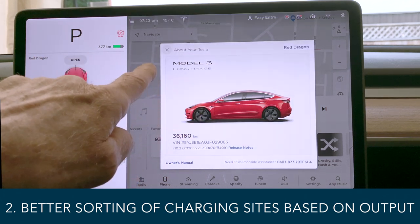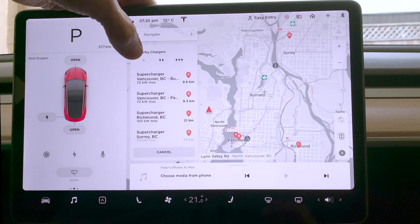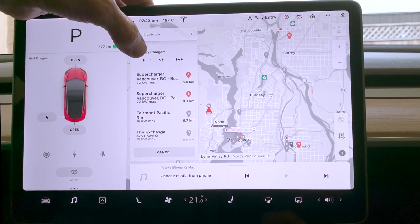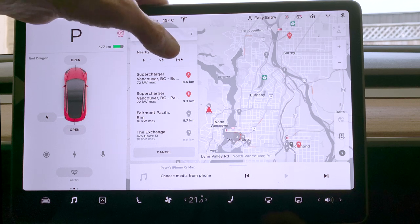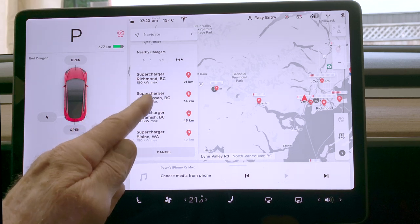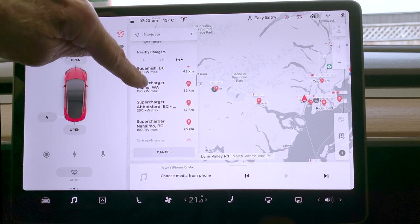Now let's look at nearby charging sites — that's what we haven't looked at yet. Tap on the map, tap on the chargers and you can now filter them. This gives you all of the chargers available, including ones that don't charge very fast, moderate ones, and the very fast high-powered chargers. If we filter by three stars only — there we go.